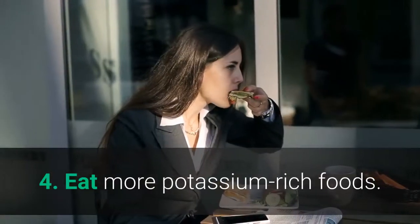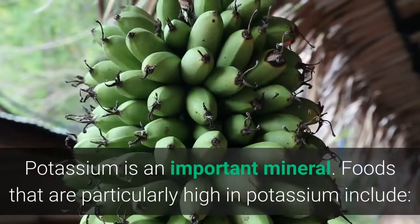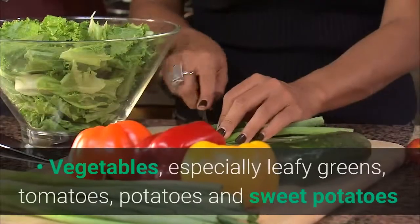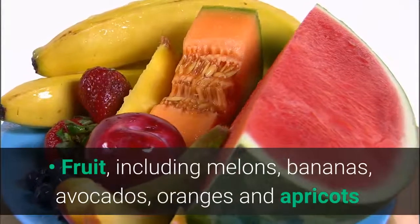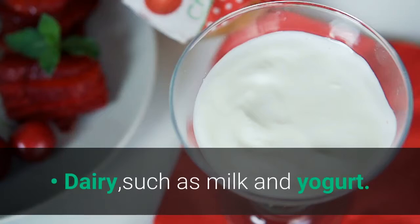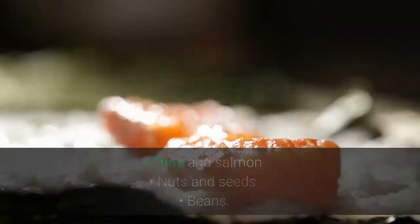Number 4: Eat More Potassium-Rich Foods. Potassium is an important mineral. Foods that are particularly high in potassium include vegetables — especially leafy greens, tomatoes, potatoes, and sweet potatoes — fruit including melons, bananas, avocados, oranges, and apricots, dairy such as milk and yogurt, tuna and salmon, nuts and seeds, and beans.